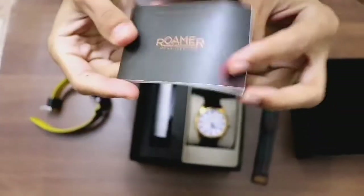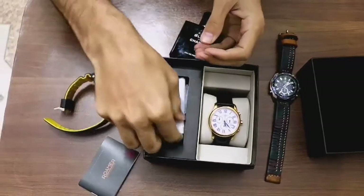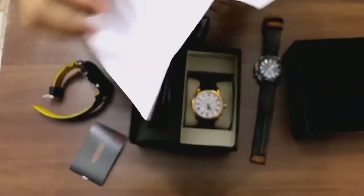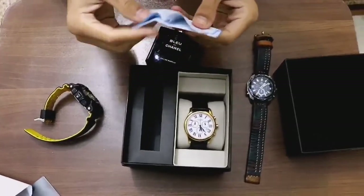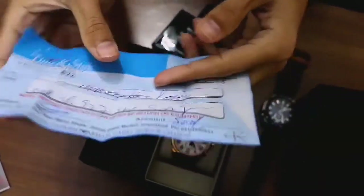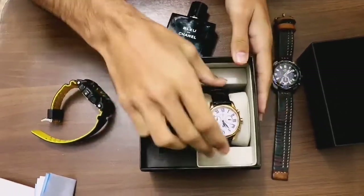First we have the original warranty card with the manual instruction — you can see 'Roamers' imprinted on it. Second, we have its invoice, which shows the watch was bought for 41,000 rupees from AM PM shop at Safa Gold Mall in Islamabad. Third, the previous owner has kept the receipt for the battery replacement — an original Sony Japan cell that he changed. That's all the paperwork.